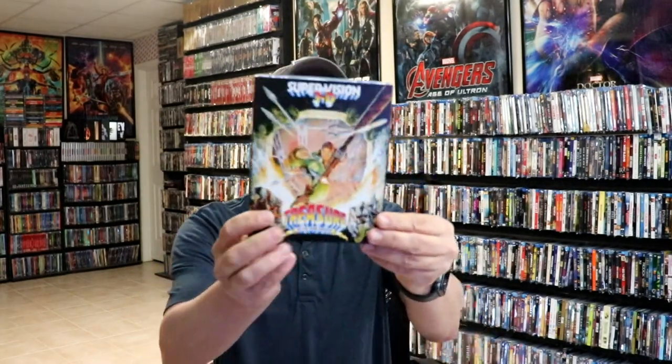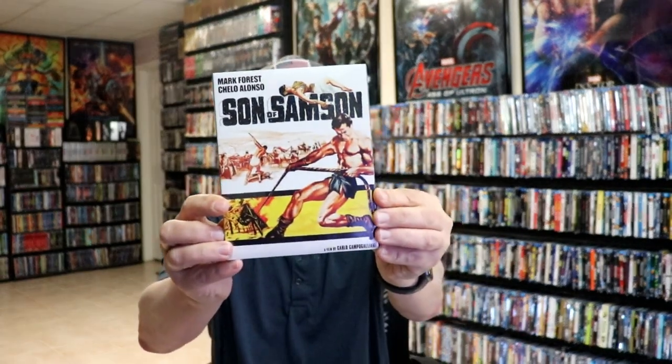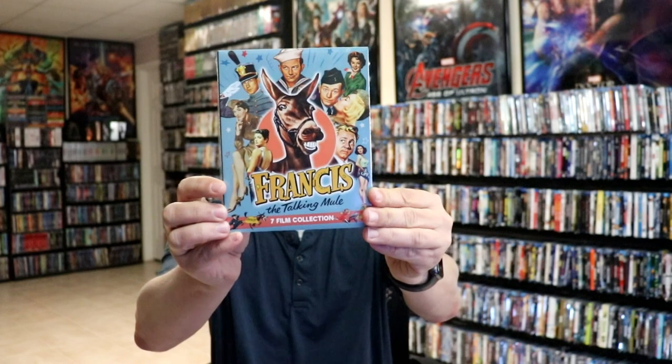And then from Kino Lorber, I got Treasure of the Four Crowns, Son of Samson, Without Warning, Violent City, and Francis: The Talking Mule 7 Film Collection.